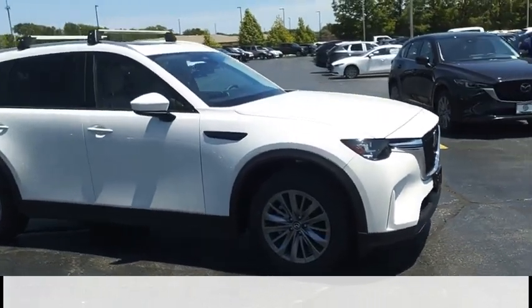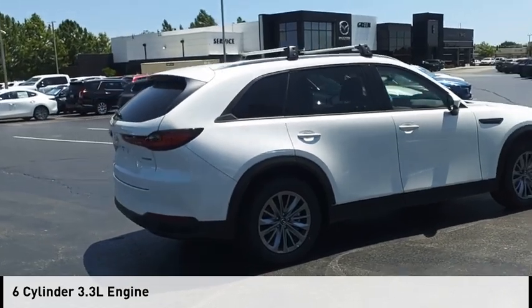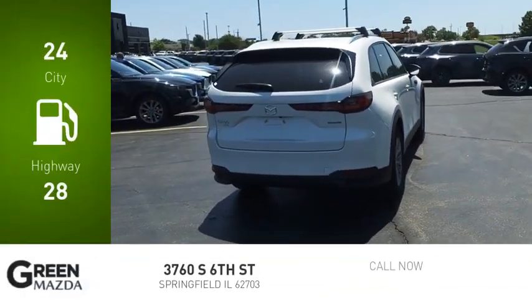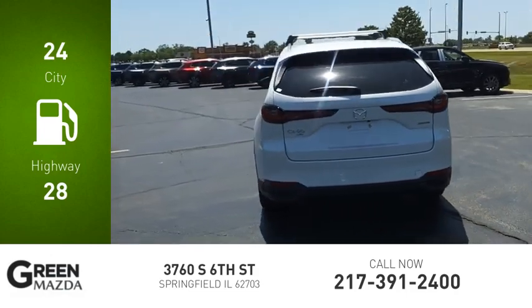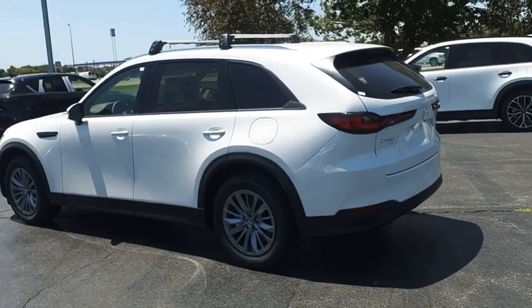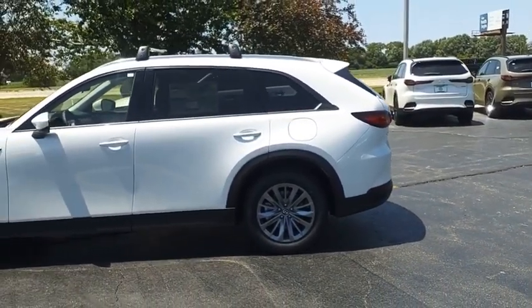This vehicle is powered by an all-wheel drive, six-cylinder, 3.3-liter engine and comes with an eight-speed automatic transmission. Great fuel efficiency saves you money by requiring fewer trips to the gas station. If affordable style and reliability are what you're looking for, this vehicle couldn't be more perfect.